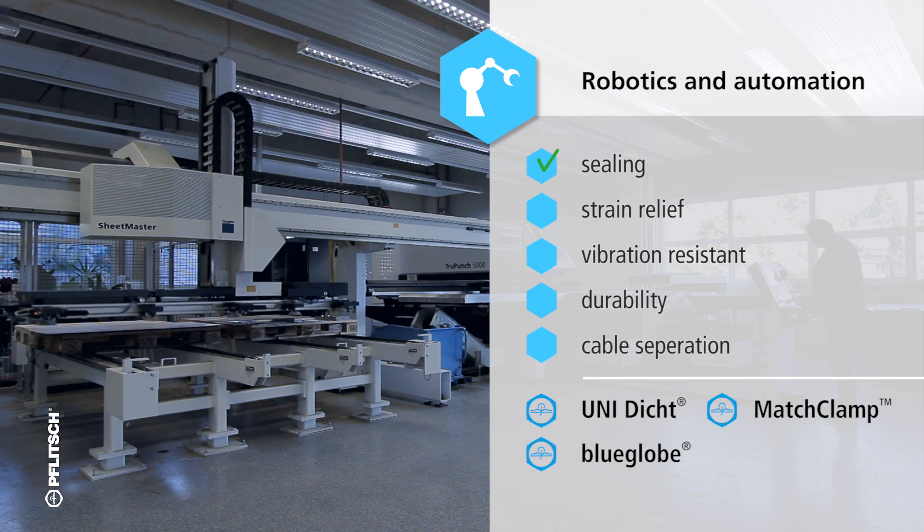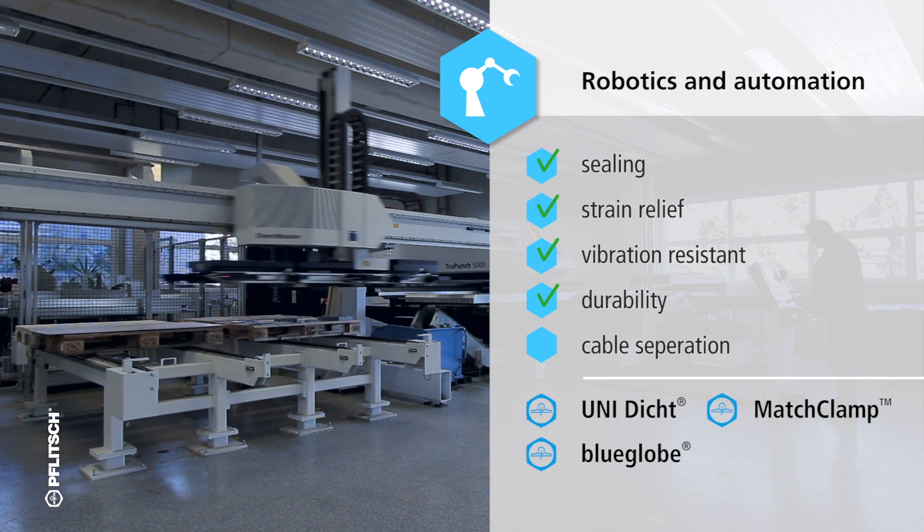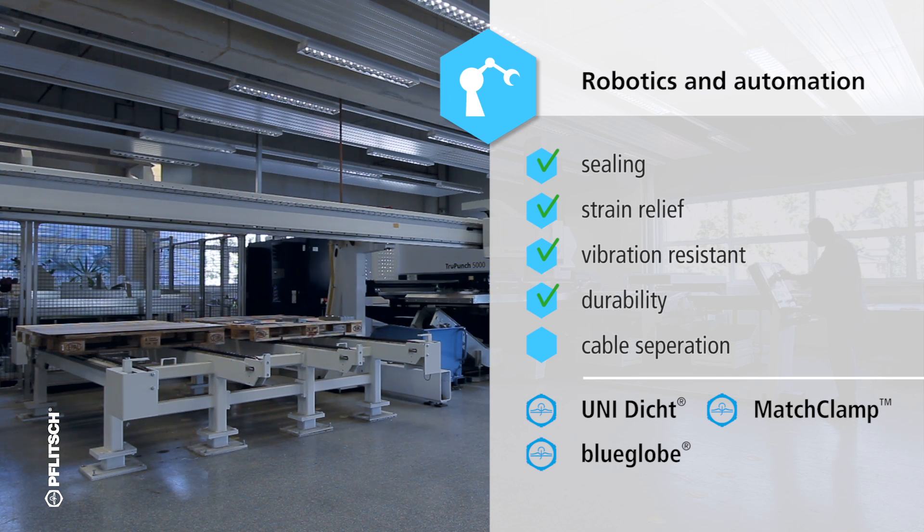Flitch has developed many different solutions so that cables can nevertheless be led safely and cable entries can be relieved from tensile forces.